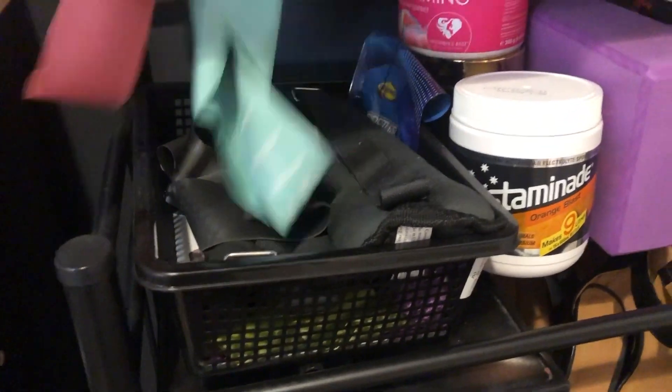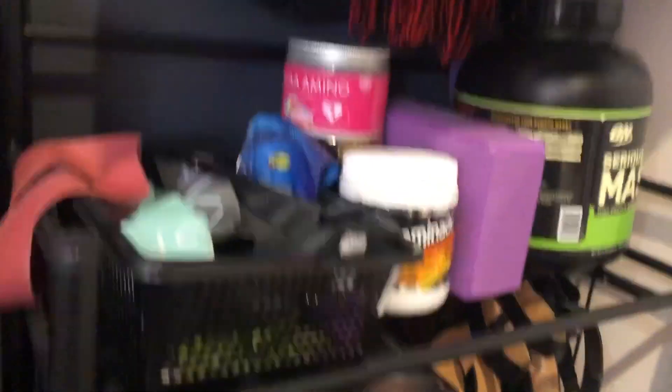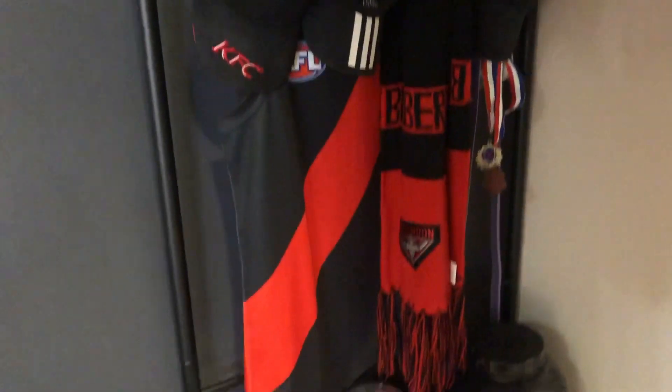This is just all my booty bands and ankle weights. Amino acids from Women's Best, pre-workout protein, yoga block, and this is a yoga mat. Behind it, there's some hats, my roller and Go Bombers, you know how it is.